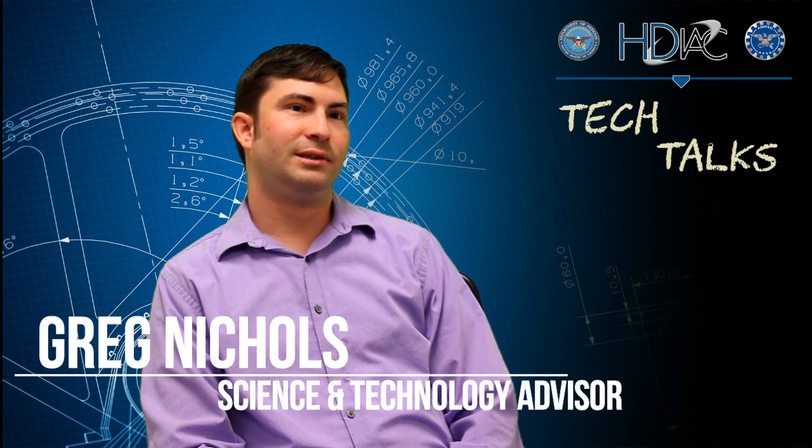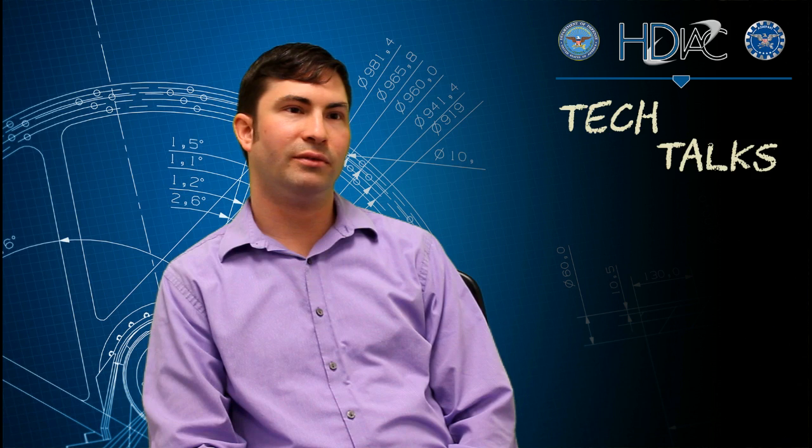Hello, I'm Greg Nichols, S&T advisor for HDIAC. Today we're going to talk about 3D printing and some of the applications in alternative energy.